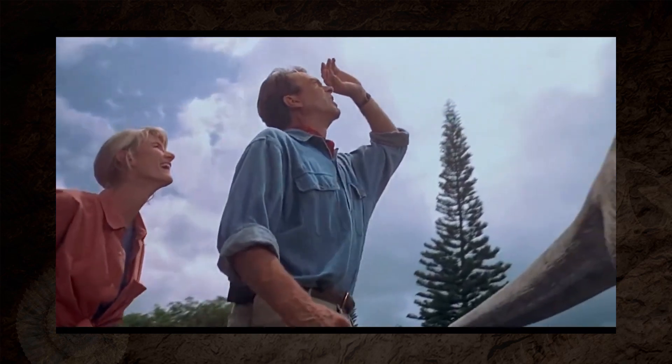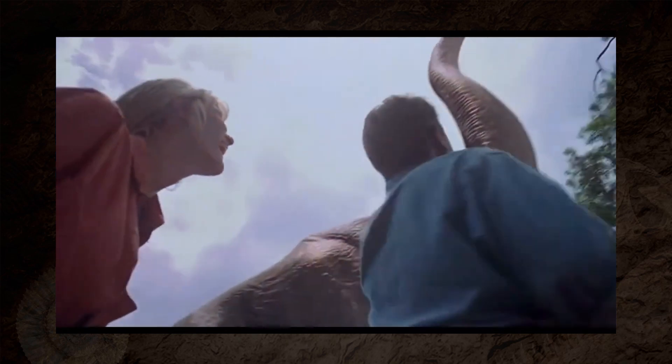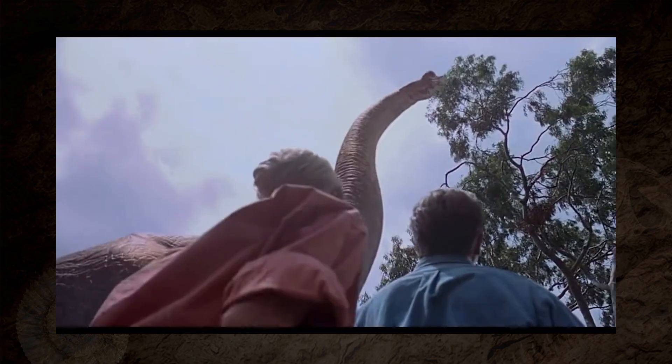We've already pulled apart the first Jurassic Park, and weirdly enough, you all seem to enjoy me shattering the magic just a little bit.